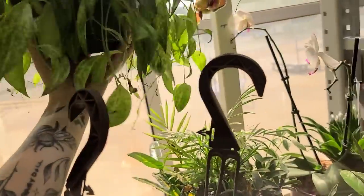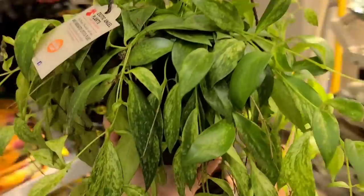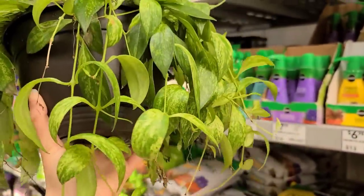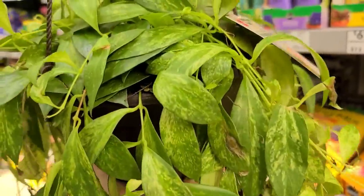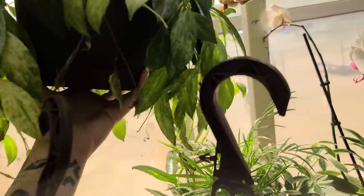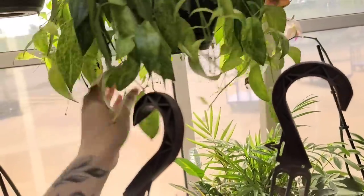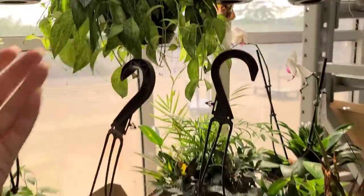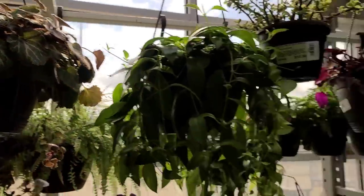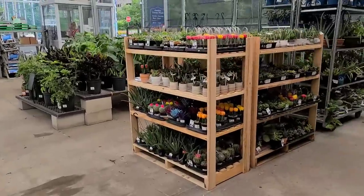It says 'variegated' on the tag but they're honestly never variegated — maybe one variegated leaf. This one has a few vines of really nice variegation and the leaves are pretty big. But this other one is even nicer — a little more straggly but the variegation is gorgeous. I was really tempted to get it but I honestly don't need it, and they're a pain to propagate. But look at that variegation — absolutely stunning. Definitely come snag it if you're in the area.